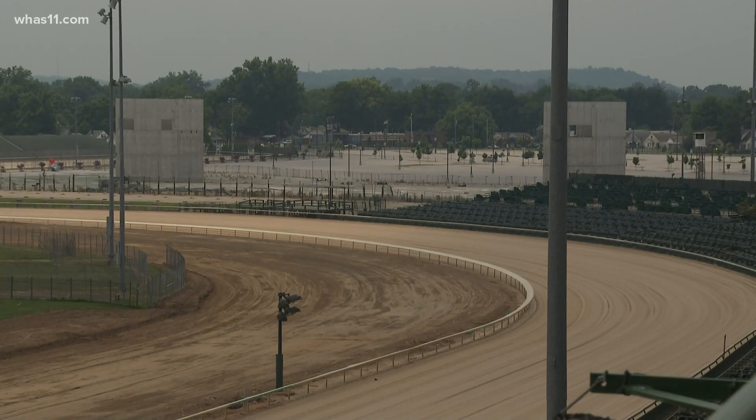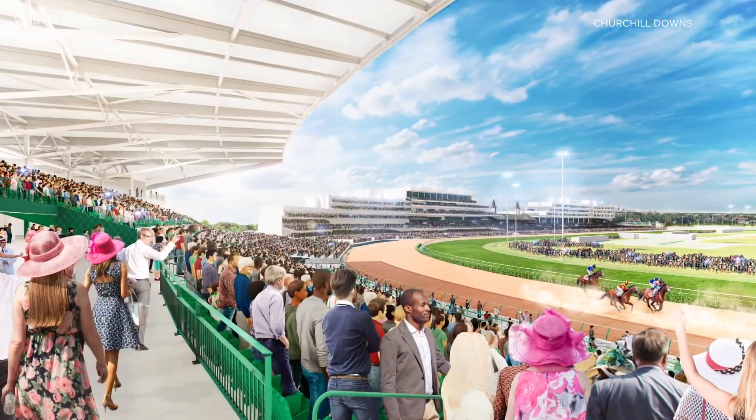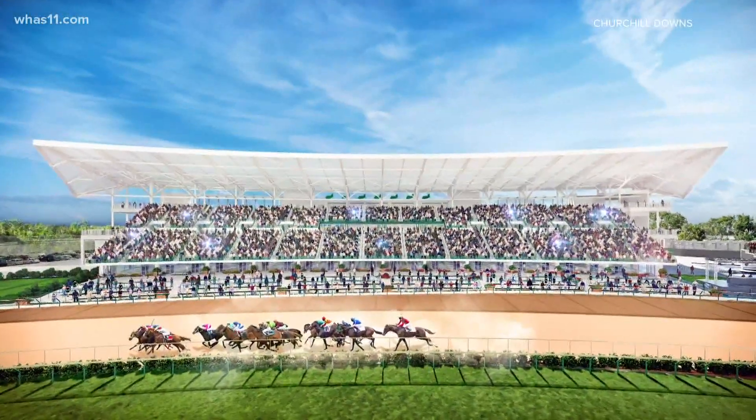'We'll continue to do our research and figure out what our fans want, and we will likely build those experiences for them.' The famous first turn is also turning into thousands of covered stadium seats and reserved dining room tables. The old elevator shafts from the failed hotel expansion in 2019 will now be torn down and make way for the new Turn 1 experience at Derby 149.